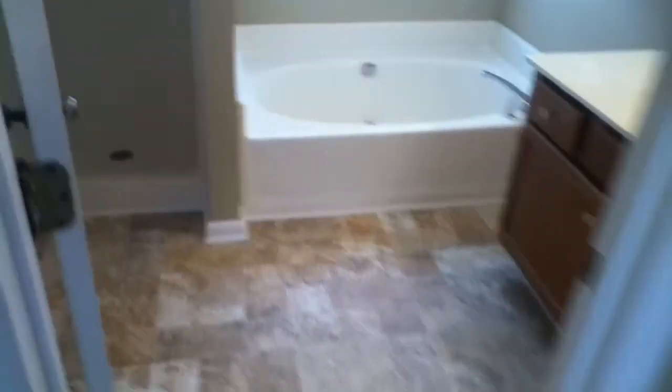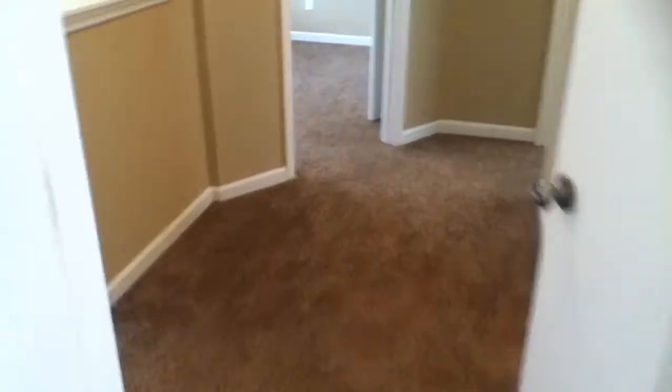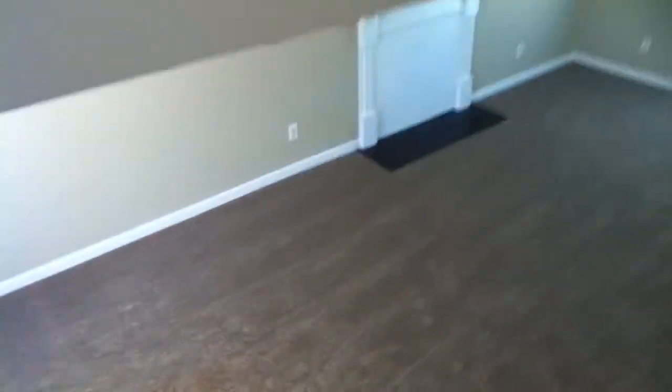This home is ready to move in. If you're looking for a three bedroom two-story home, something nice and recently renovated for you and your family in a good price range, this may just be the perfect home for you.